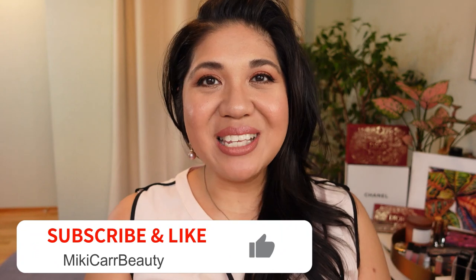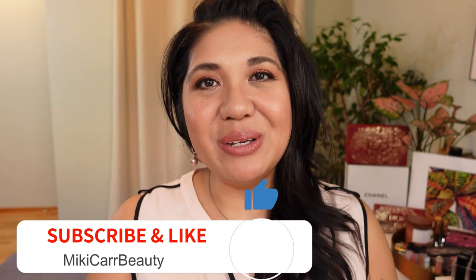Hi beauty fam, welcome back to Mickey Car Beauty. I'm Mickey, and better late than never, I am finally doing my best faves of 2022 — makeup, skincare, and tools. It's very late, I'm at the end of February, but better late than never. If you're new to the channel, welcome to Mickey Car Beauty. I love to talk about luxury skincare and beauty. Please consider subscribing below.